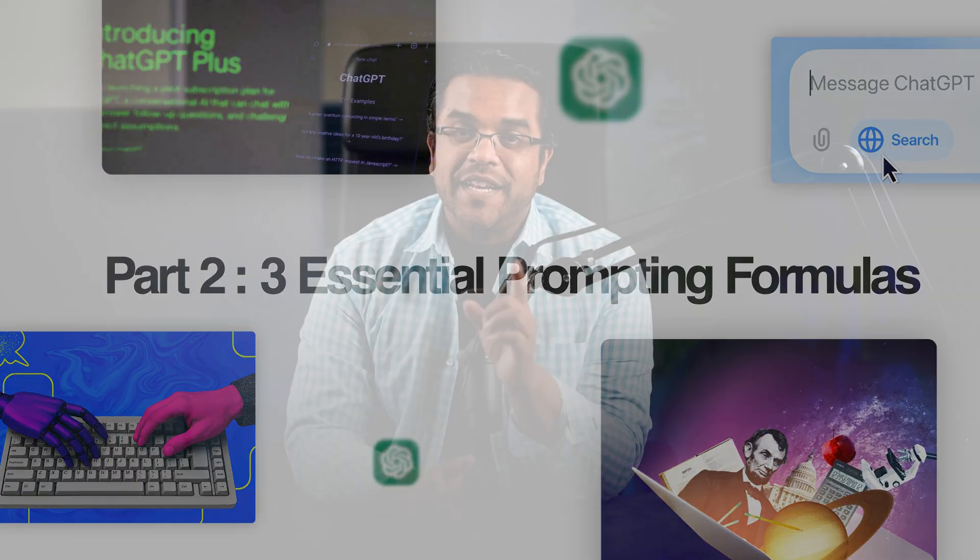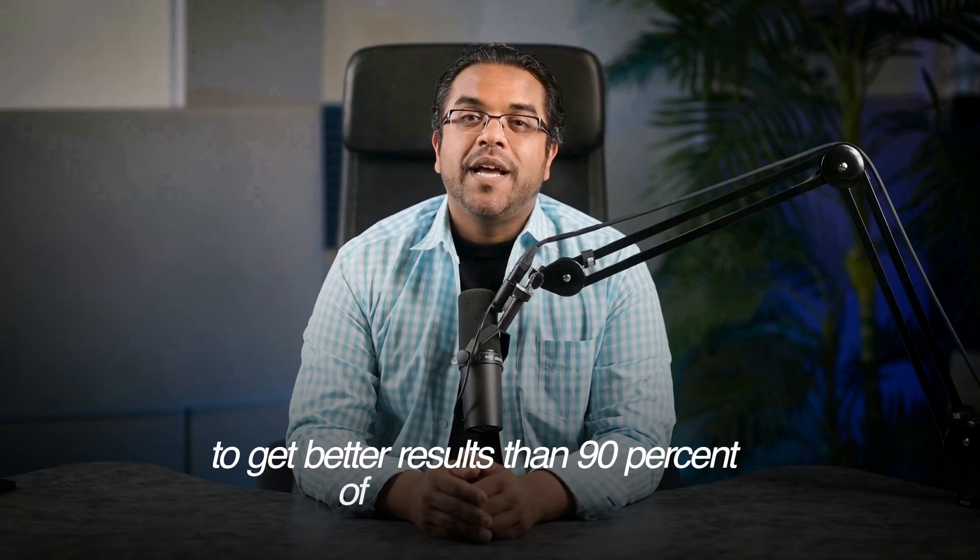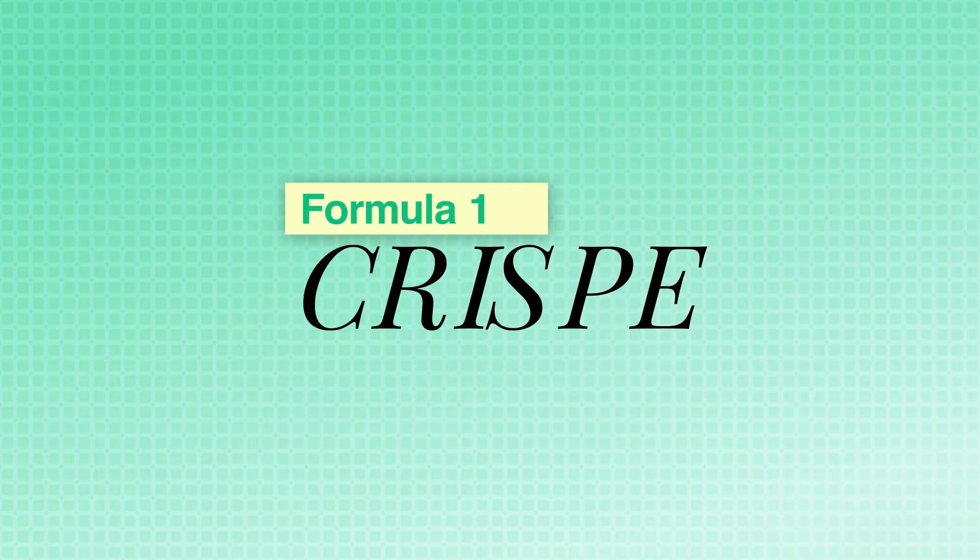Here are three formulas to get better results than 90% of ChatGPT users. Formula one: the CRISPY framework. This stands for Context, Role, Instruction, Specification, Performance, and Example.